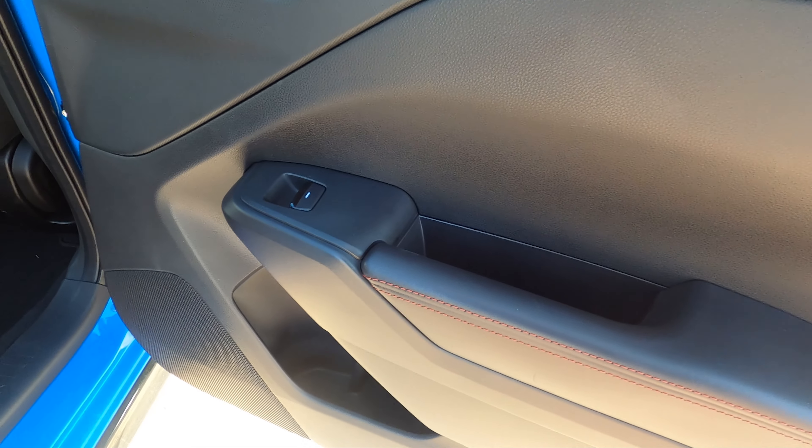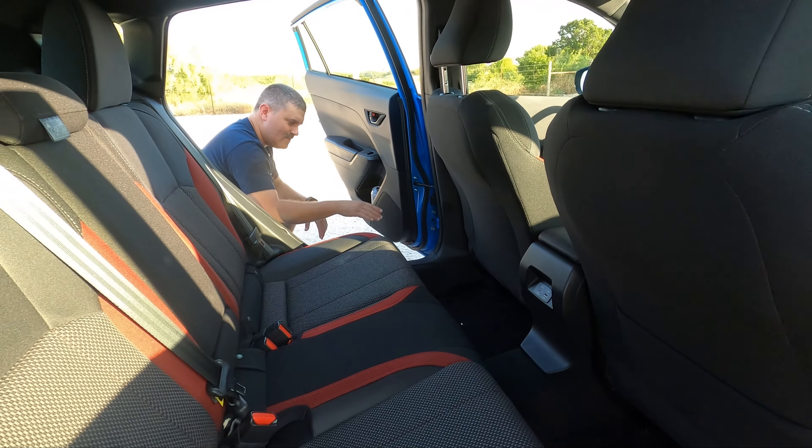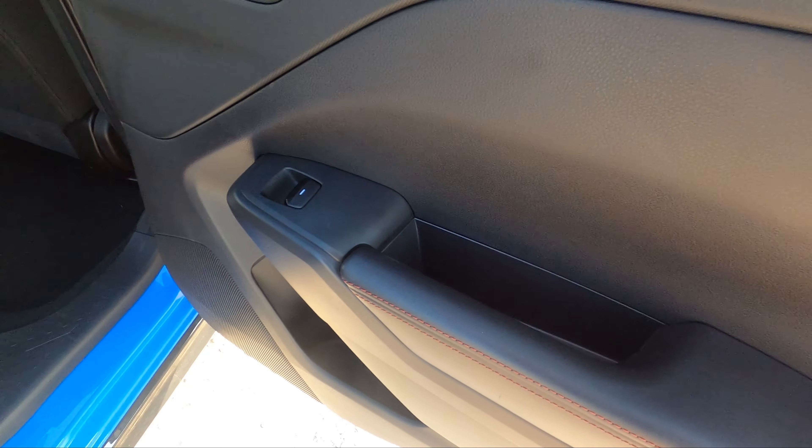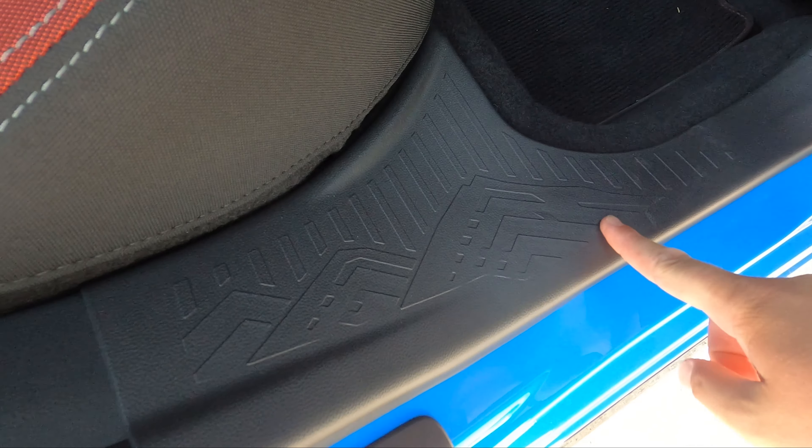They give you plenty of room for your water bottle — very Subaru. Also check out the door sill. Why does a hatchback that sits this low have that mountain cutout?